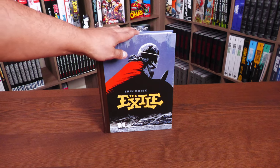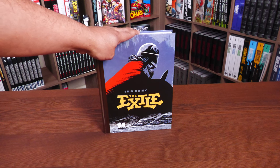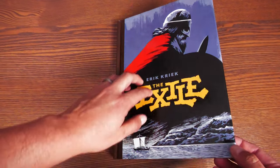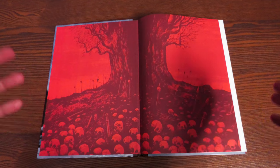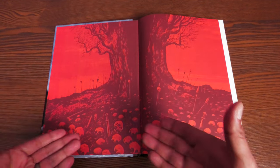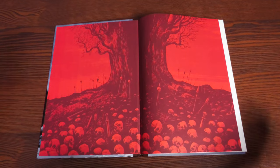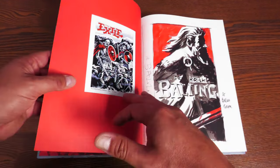We're going to crack this open, talk about the premise of the story, and show off this amazing artwork by Eric Creek. Here's this beautiful end sheet — and I say beautiful as you see a pile of skulls lined up. You can see that this is right after a huge battle. This book is ruthless.